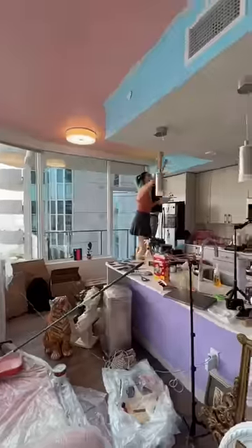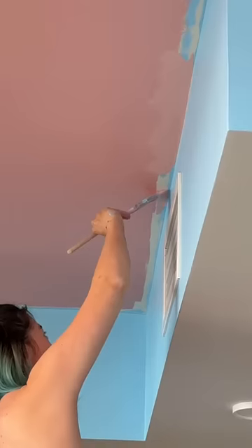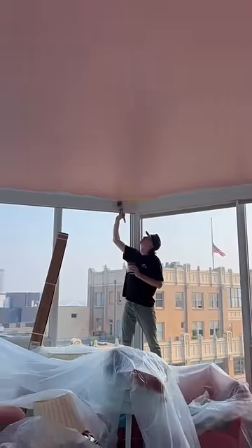I walked into a completely different apartment. The entire ceiling was painted pink and it was so cool to see. Sean and Tay have been painting for hours. Sean is actually an artist who's helping us paint a mural on the ceiling. This is what they were able to get done today, but tomorrow Sean's finishing the mural and it's gonna be crazy.